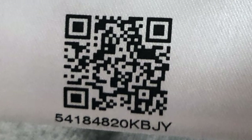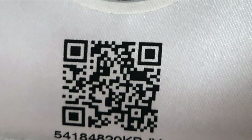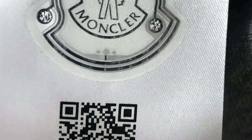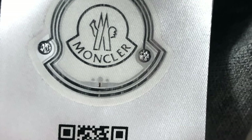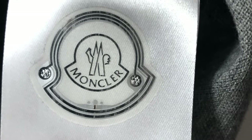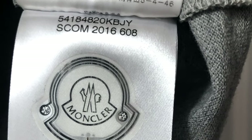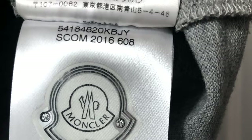There are also other companies that have implemented QR codes that, when read, indicate whether the product is original or not. But it happens the same as with serial numbers. Being static, they do not change — they are always the same and can be easily copied.